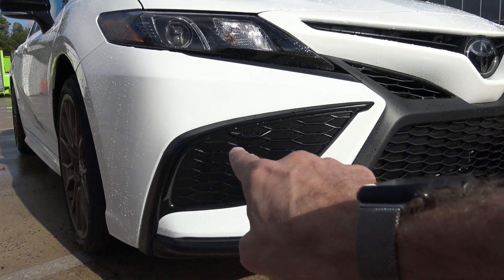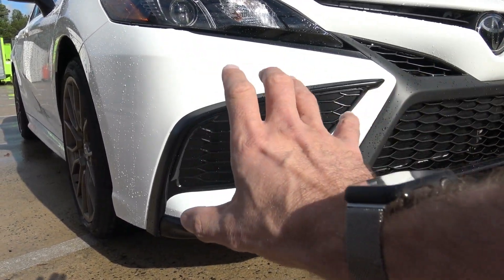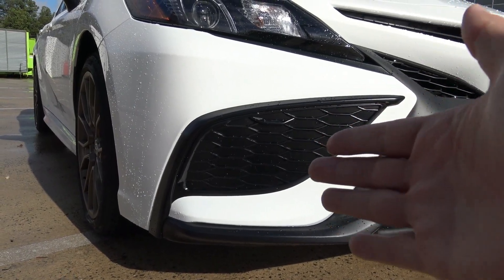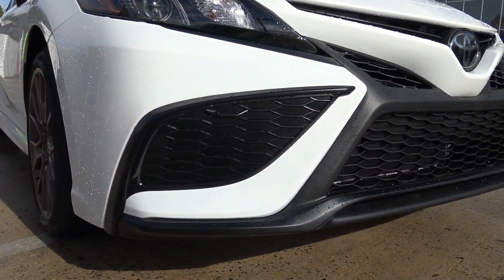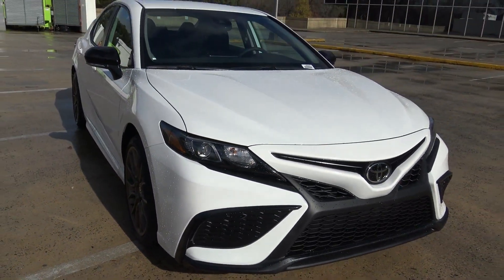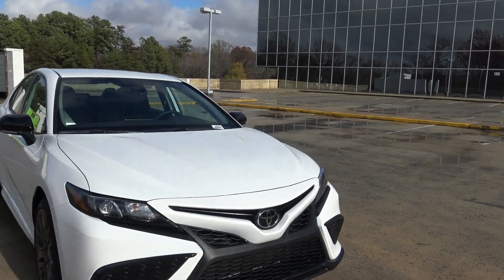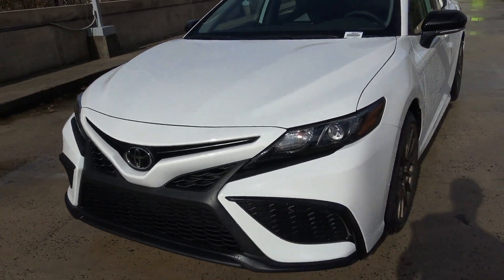I really do wish they would have put a fog light here — something, maybe just a strip across — that would serve a function, or maybe some type of passage for cooling the brakes since this is an SE. But that's something that Toyota and even Lexus do on their sporty models: they don't put fog lights on them. I don't understand that. You still want to drive sporty even when it's foggy outside sometimes.